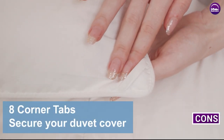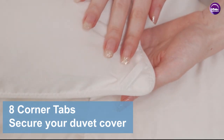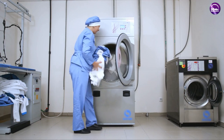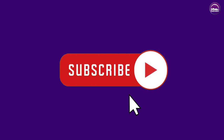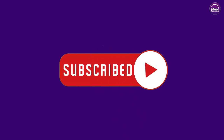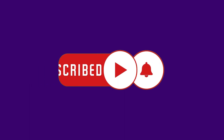Cons: Comforters can be bulkier and less breathable than other bedding options, making them less suitable for warm months. They can be more difficult to clean and care for. We hope you liked this video — please comment, share, and subscribe to this channel for more videos.